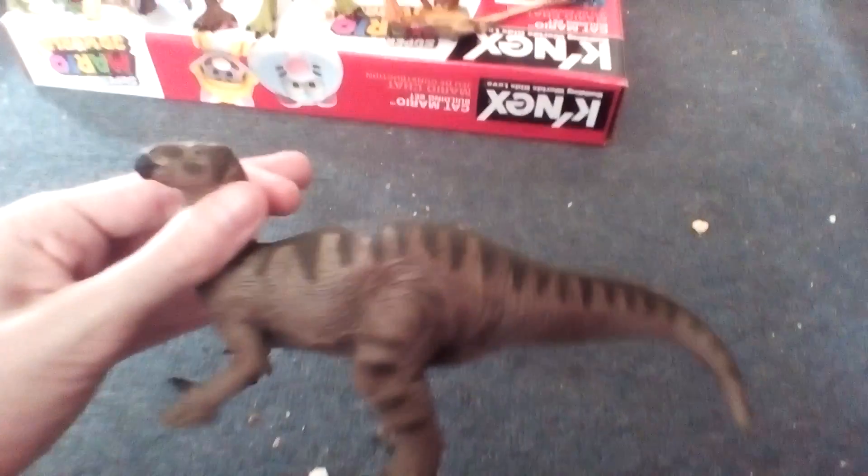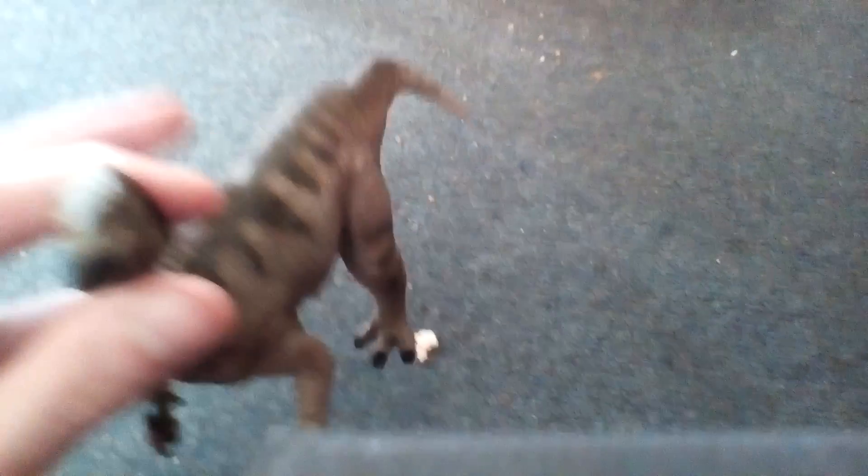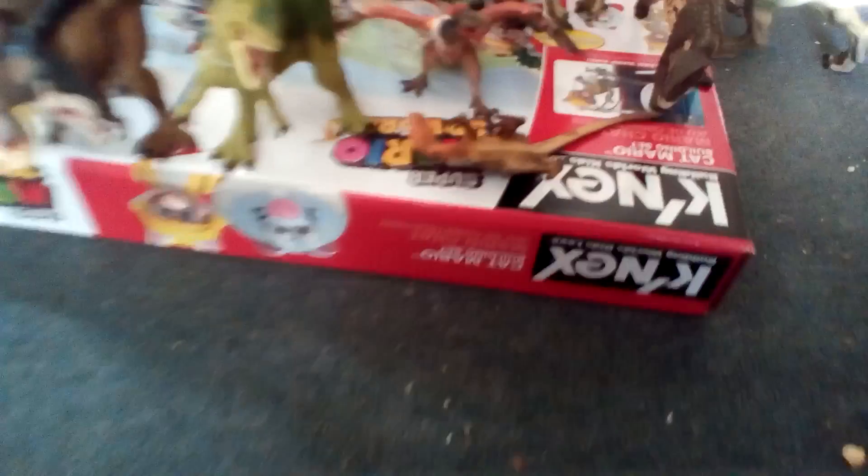Now for the biggest animal in my collection at the moment — the Safari Limited Iguanodon, which looks cool. It will be part of the herd — pretty much one big super herd in the series. It's one of the Iguanodon there. This Iguanodon's huge.